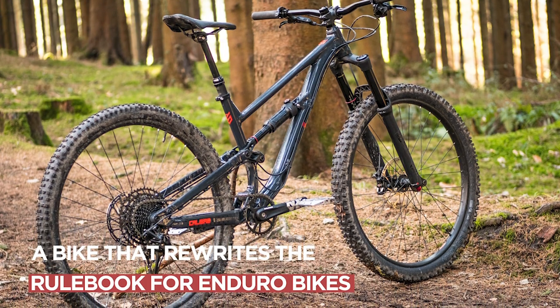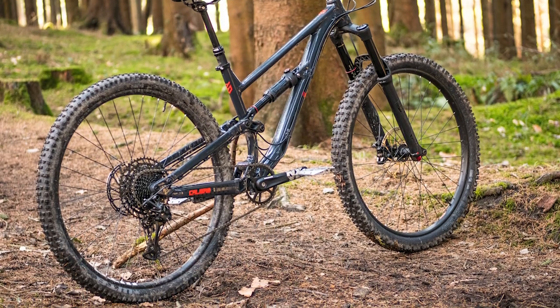It's a bike you could ride and jump straight away, or as with the Vitus it's upgradable over time.